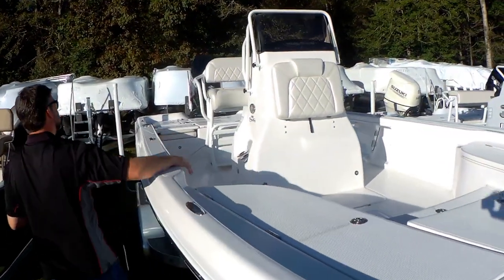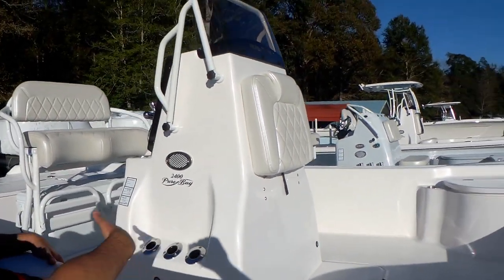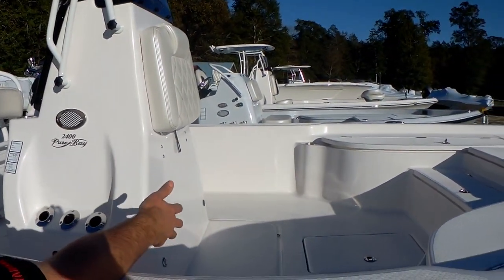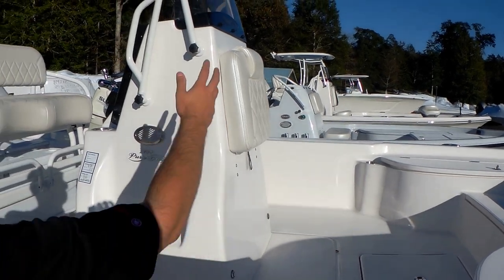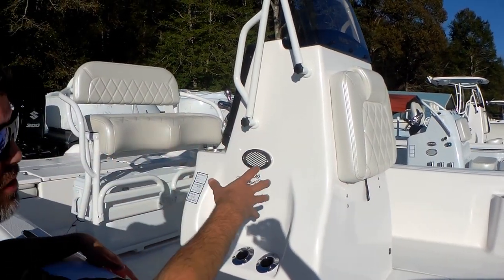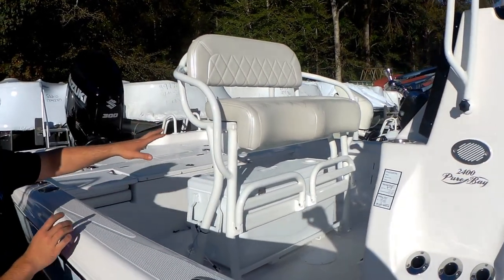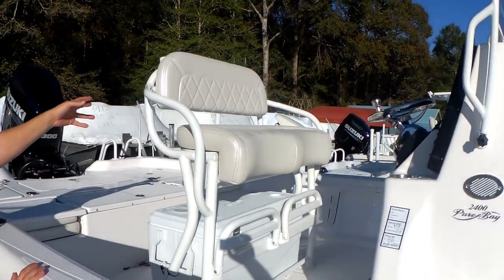This particular boat, we ordered it as the T-console, so your forward livewell is deleted. Works great for Yetis, Pelican coolers, whatever you want to do there. This backrest does pull down and gives you easy entry to look at all your electrical components, switches, and that kind of thing. We've got the standard leaning post on this boat with your rocket launchers on the back.